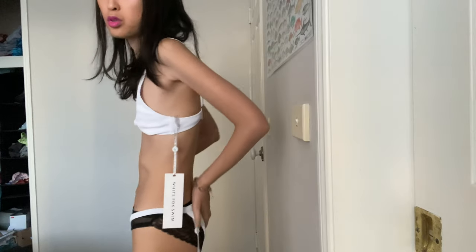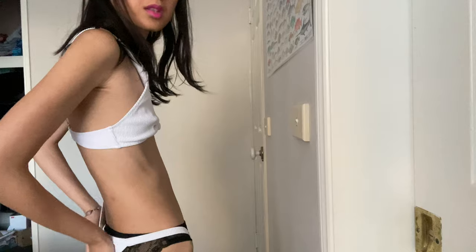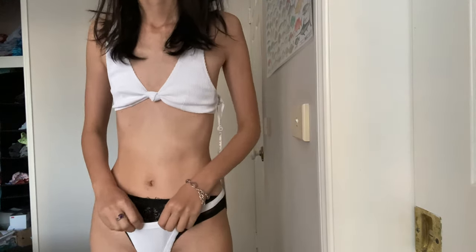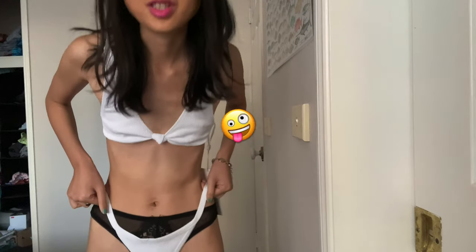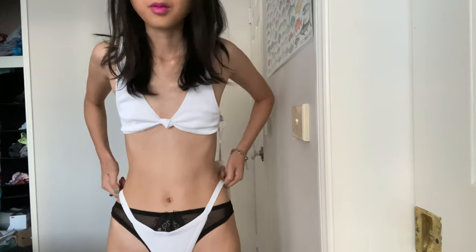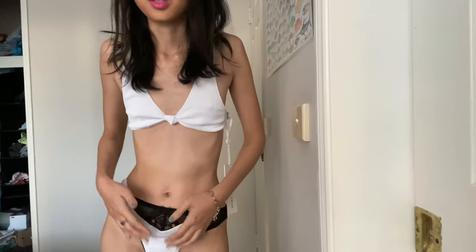I thought this bottom was a G-string but it's a little different. The front is a bit strange — it might be brown or a different color. I need to size up a bit tighter and it would be much better. It's a bit loose for me, but I'm not mad at that. Maybe I can fix it — we'll see.